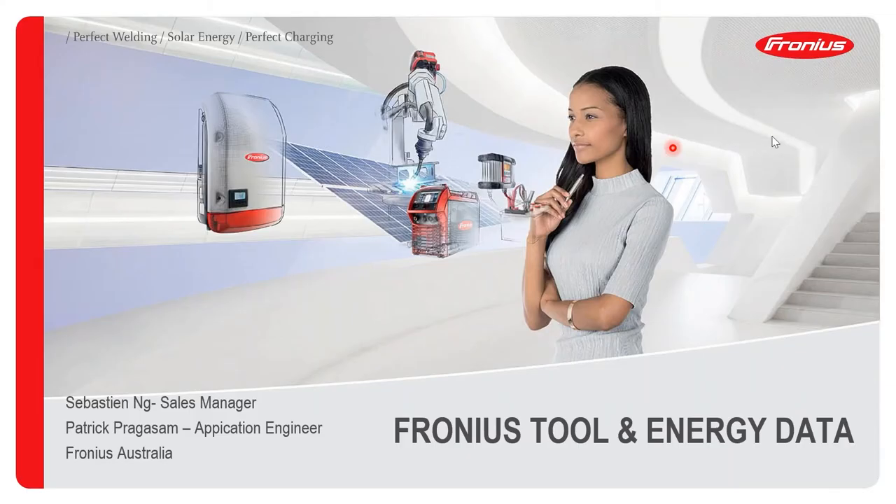Thanks everyone for joining us today for this webinar. On the Fronius side, we are doing more and more training, and you guys are basically one of the first installers or people in the industry attending our 24 Hours of Fronius Academy. It's something we are working on, with a lot of different training topics available for you.